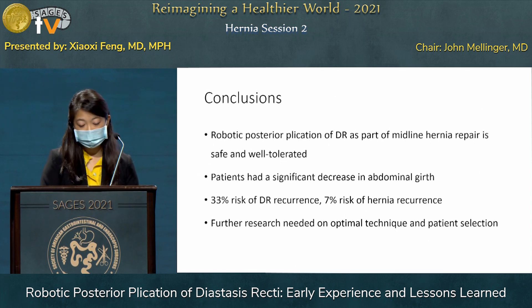In our practice, we routinely check for diastasis preoperatively through a combination of physical exam, in-office ultrasound, and CT if the patient has had one. If they do have a wider diastasis along with their midline hernia, we definitely discuss this option with them.